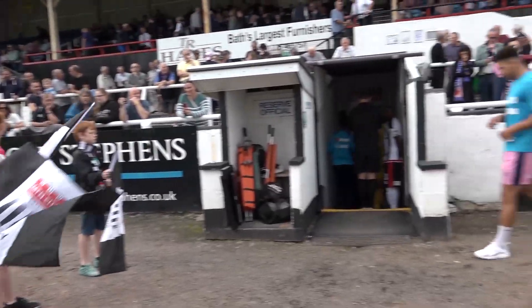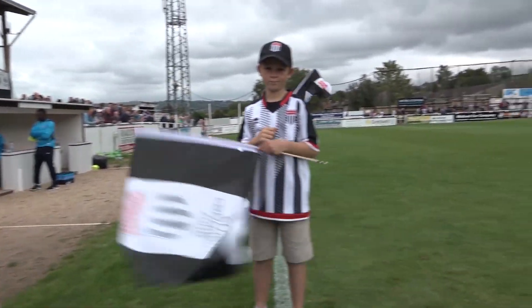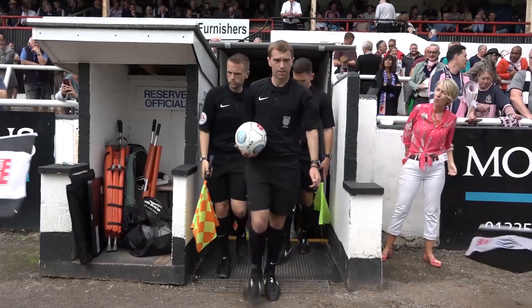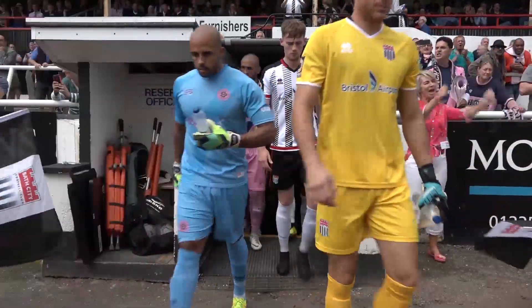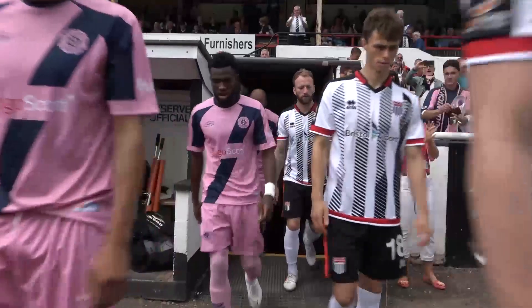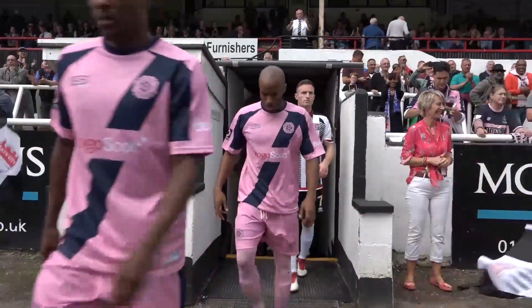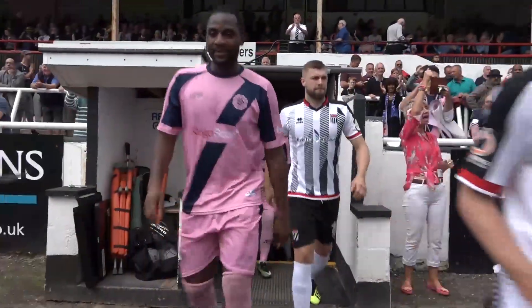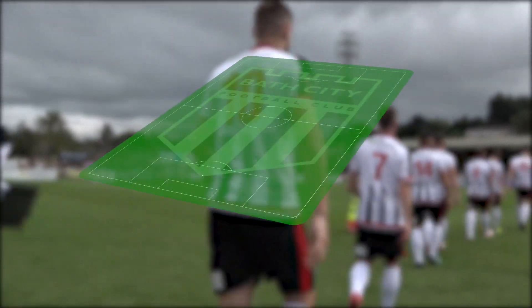A very good afternoon and welcome to the coverage of Bath City against Dulwich Hamlet. I'm Michael Powell and alongside me this afternoon is Joe Ackham. The Romans made it to back-to-back wins on Tuesday, and we'll be looking to make it a hat-trick of victories as newly promoted Hamlet visit this afternoon. The two sides are out beneath us here at Twerton Park, so I'll give you a run-through of those two sides.